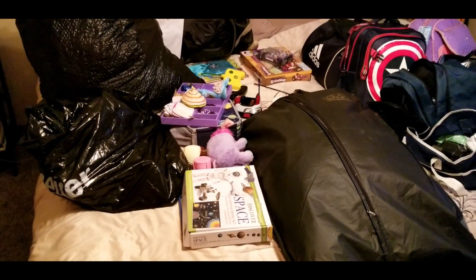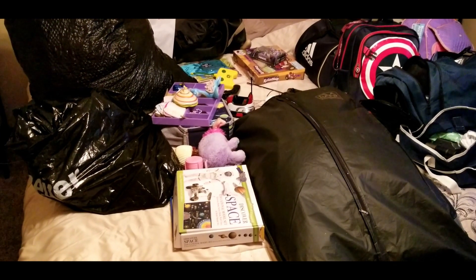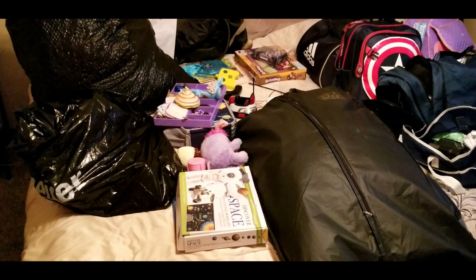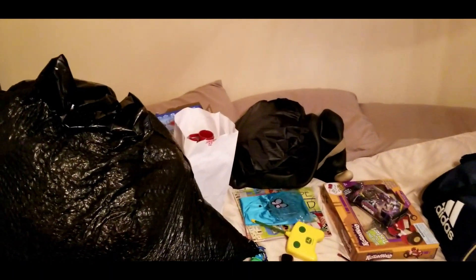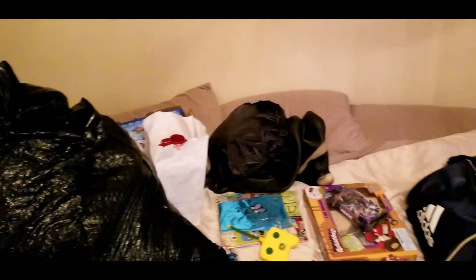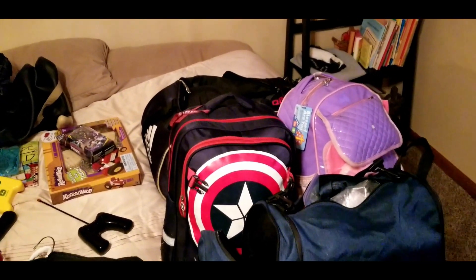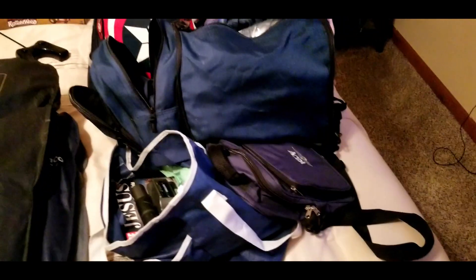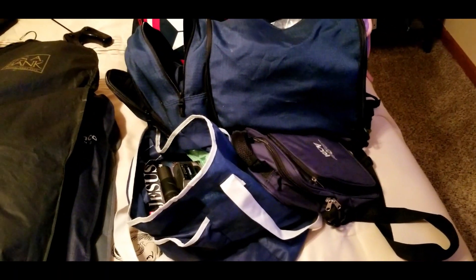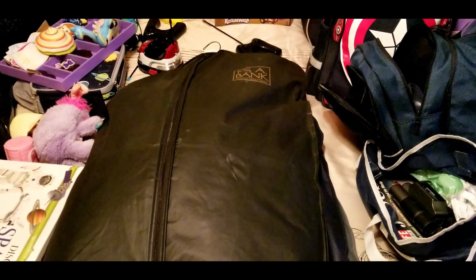When packing for a long trip in an airplane, rule number one: lay all your stuff out. Rule number two: use soft-sided bags. As you can see, we often use trash bags. They're cheap, they're disposable. In the end, you can dump all your stuff wherever it will fit in every nook and cranny and continue on your way.